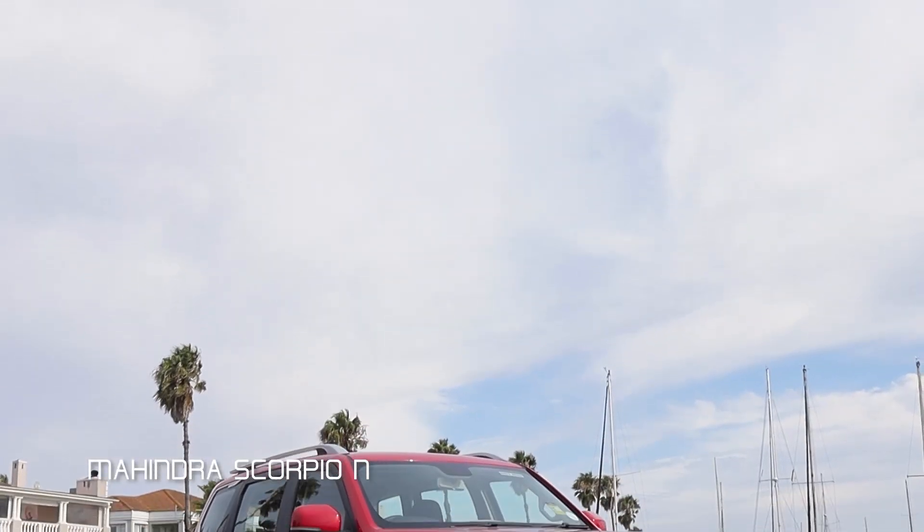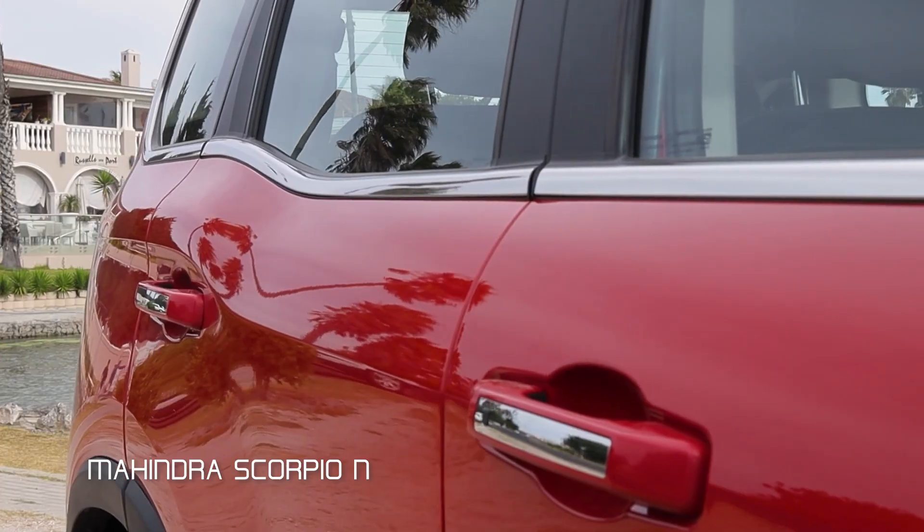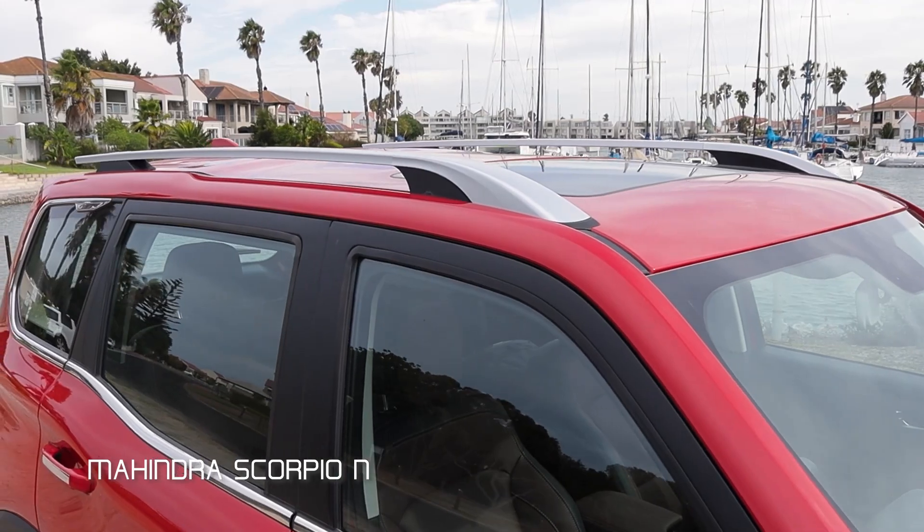Something that came out at the press launch: this vehicle was co-designed by the people at Pininfarina. Now someone who drives a Scorpio N can pull up to a Ferrari owner and say, 'Same design studio!' — just saying.